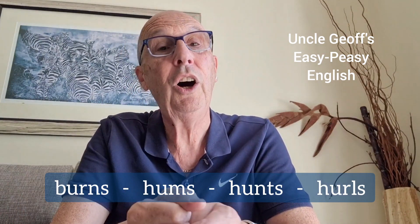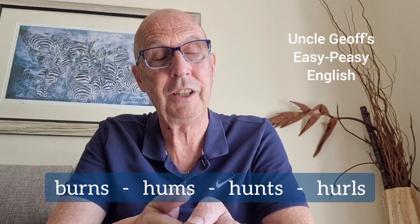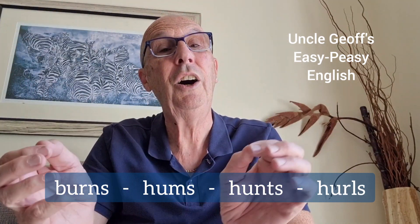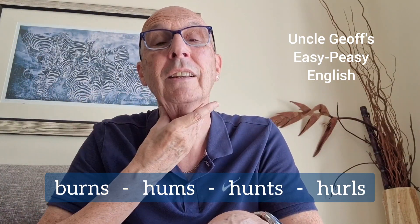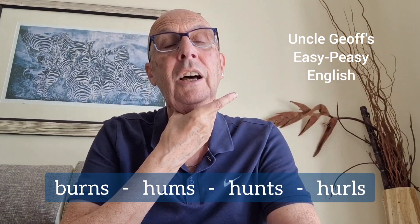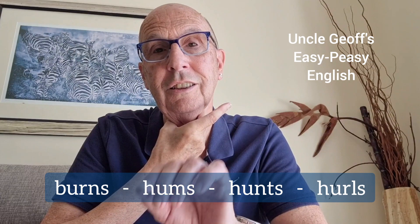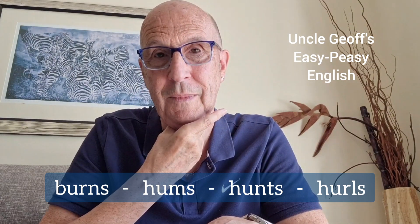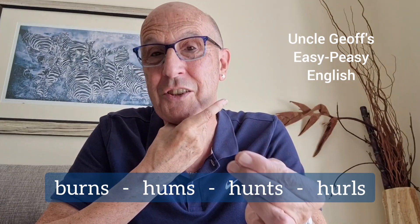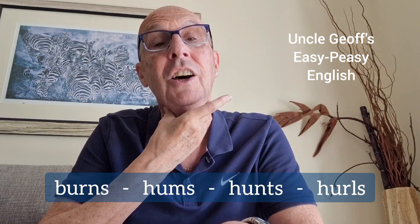The last word — hurl. Hurls. If you hurl something, you throw something with force. Try that. Lengthen the long 'l' sound. Hurl. And you can feel vibration. So because there's vibration, because there's voice, it's a 'zzz' ending for the final s. Hurls.